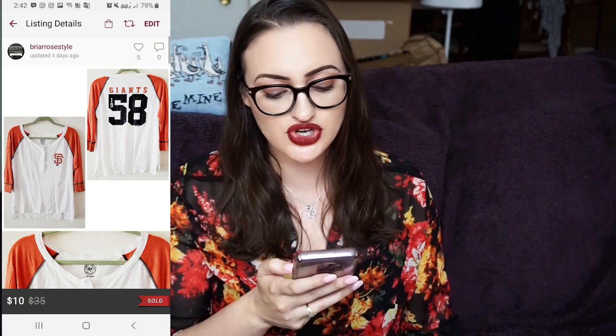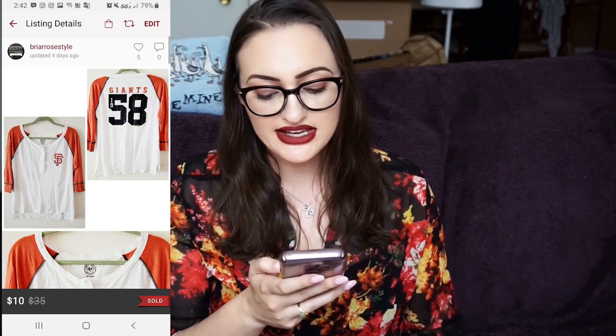Next is something I was super happy to get rid of. This is a shirt my co-worker gave me to sell — it's by 47 Brand, a San Francisco Giants baseball tee. I sold it for $10; my Poshmark fee was $2.95, so my net earnings were $7.05. Since my co-worker gave it to me for free, that was all profit.